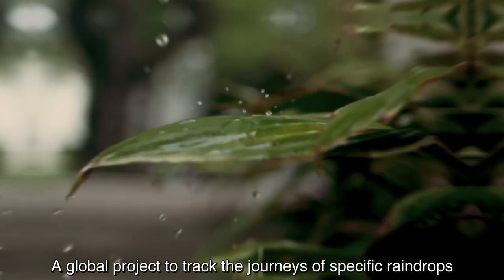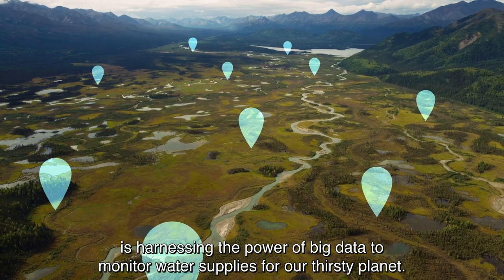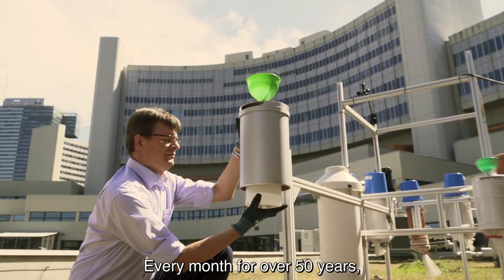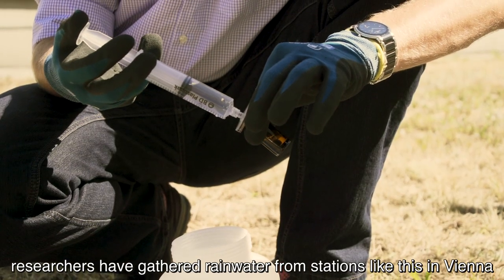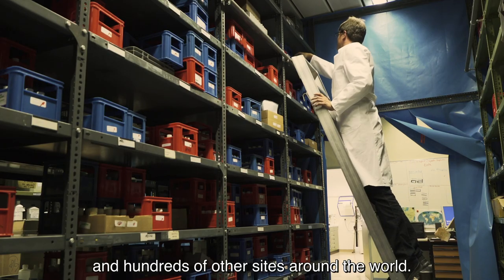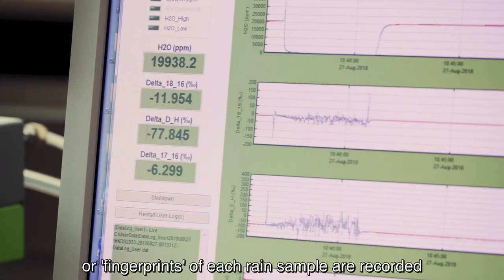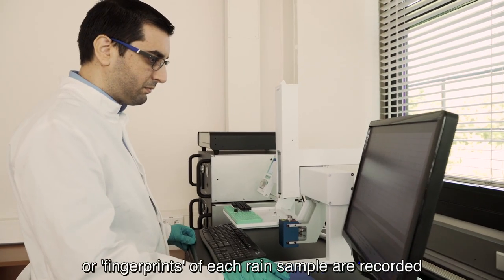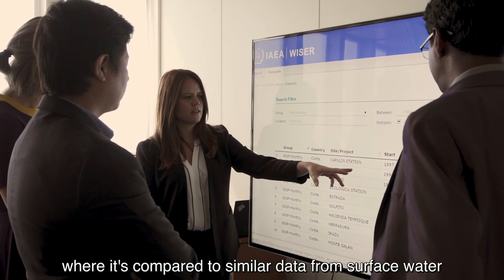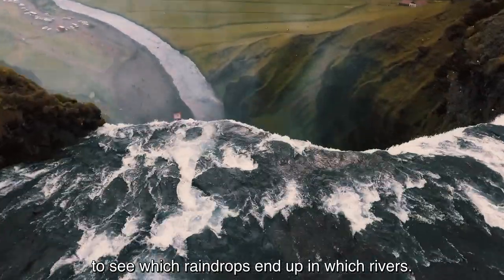A global project to track the journeys of specific raindrops is harnessing the power of big data to monitor water supplies for our thirsty planet. Every month, for over 50 years, researchers have gathered rainwater from stations like this in Vienna and hundreds of other sites around the world. The unique isotopic signatures or fingerprints of each rain sample are recorded, and this information is entered into a large online database, where it's compared to similar data from surface water to see which raindrops end up in which rivers.